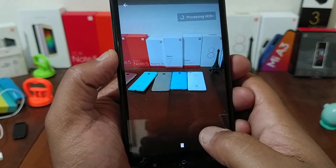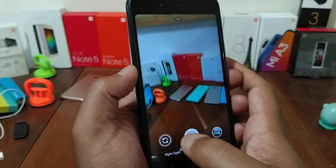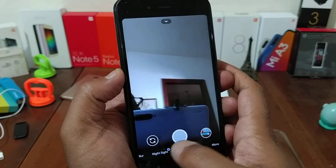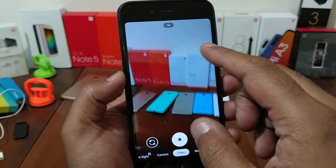Here it is — the camera is processing HDR, it's working. The front-facing camera also works. The front-facing camera video is also working.